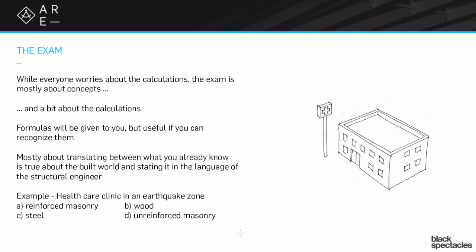Let's take an example. Imagine you get a question like: you're supposed to build a healthcare clinic and it's in an earthquake zone. There's a list of structural systems — reinforced masonry, wood, steel, and unreinforced masonry. For a healthcare clinic in an earthquake zone, which structural system would you prioritize first and which would you go to last? What order would they be in?